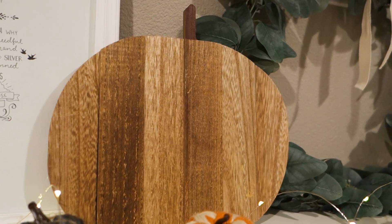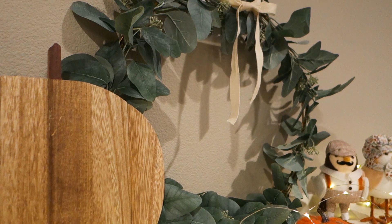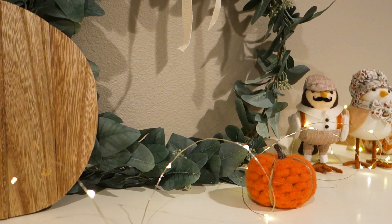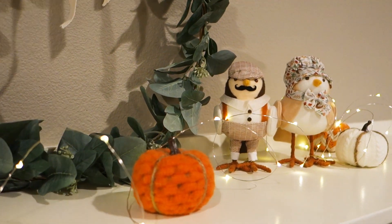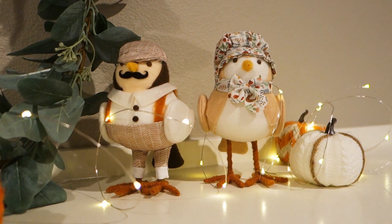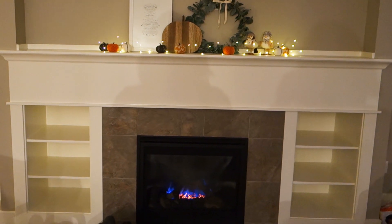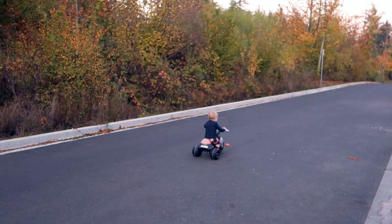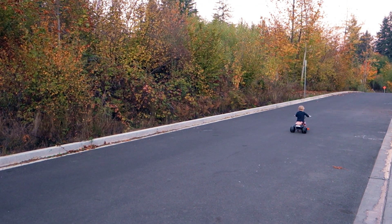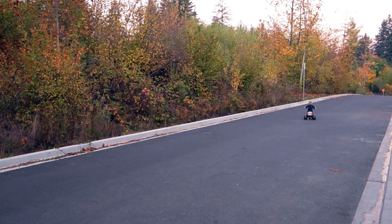I got this cute pumpkin cut out from the $3 bin at Target, and this wreath at Ikea and just threw a simple ivory ribbon in it. Got these adorable little birds at Target as well — I think they put them out every year, so I'm going to add a couple more this year. My fireplace — I put it on as much as humanly possible. Got to get out on a little fall ride before bed to get all his wiggles out. He's literally the cutest little boy.